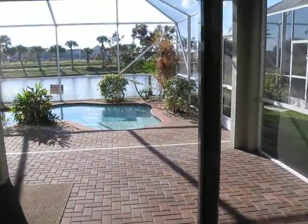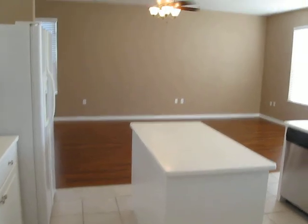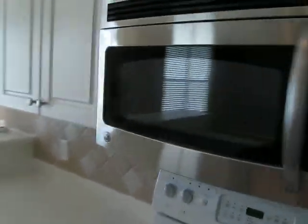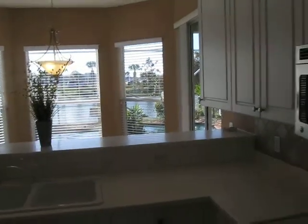We'll go out there in just a minute. This walks through into the kitchen. There's the breakfast nook. Looking back into the dining room now.